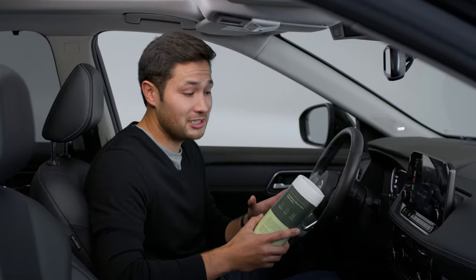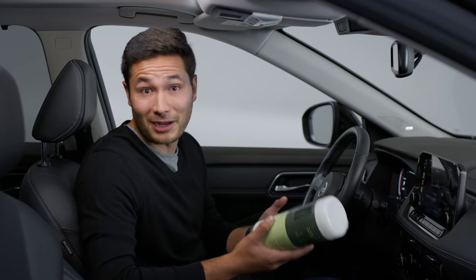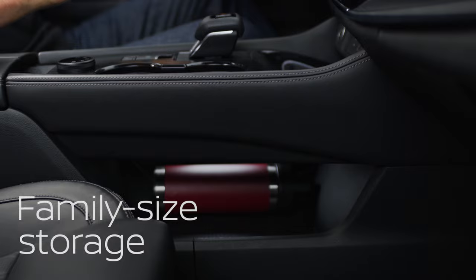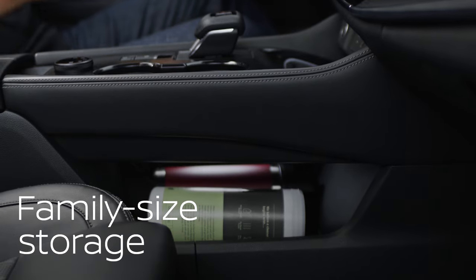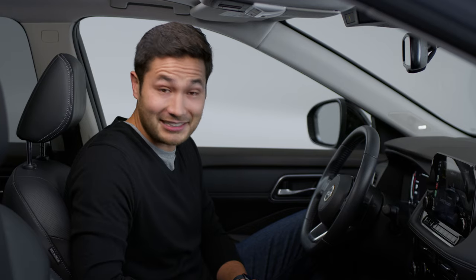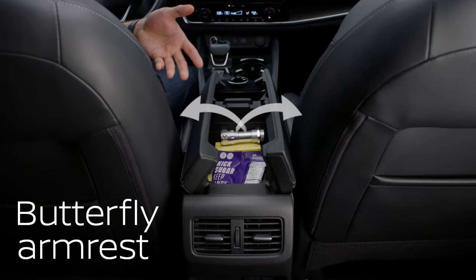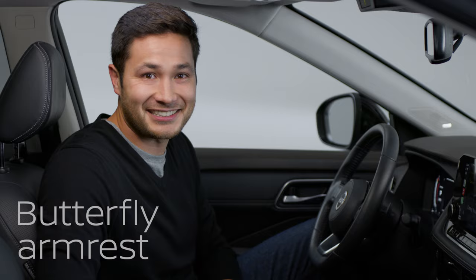When you're driving with kids, you need family-sized everything nearby, not rolling around on the floor. Solved. Check out this bonus storage under the center console — it keeps everything within reach. Next up, armrests. Typical armrests open up like this; they can be awkward and make it hard to hand anything to the second row. This butterfly design opens from the sides, giving everyone direct access.